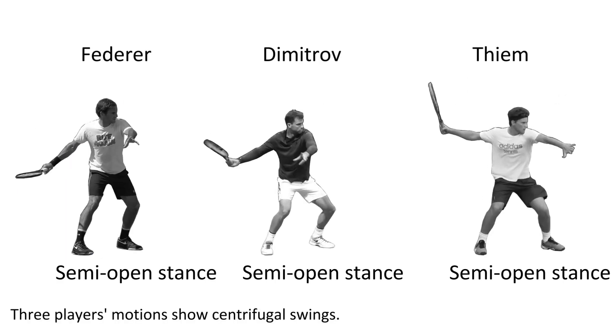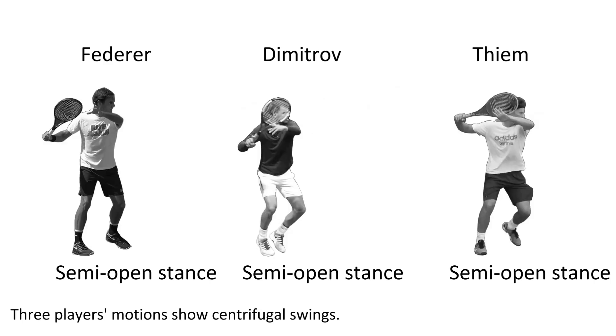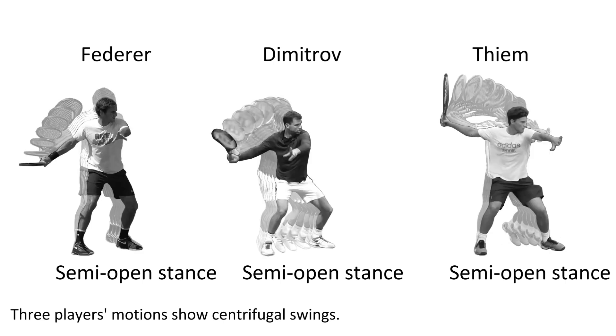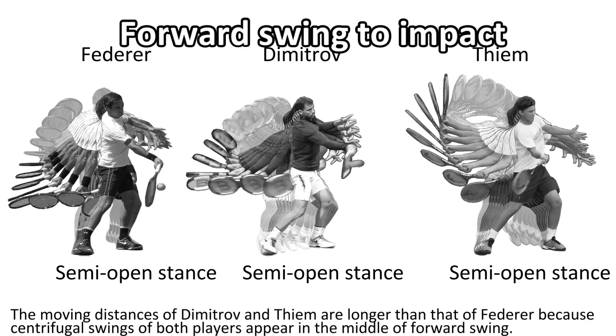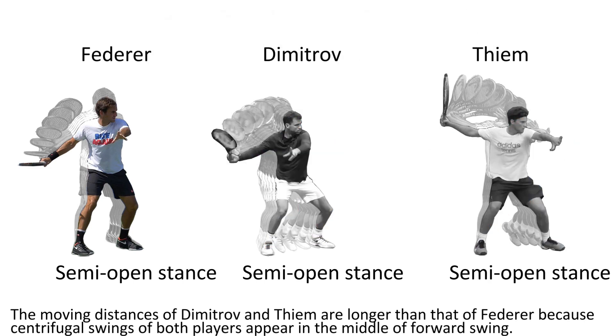Three players' motion shows centrifugal swings. The moving distances of Dimitrov and Thiem are longer than that of the third player because the centrifugal swings of both players begin in the middle of the forward swing.